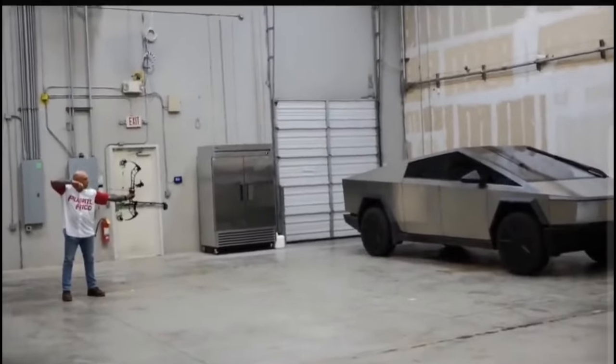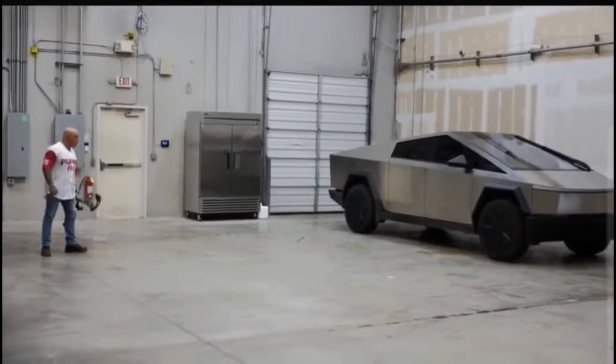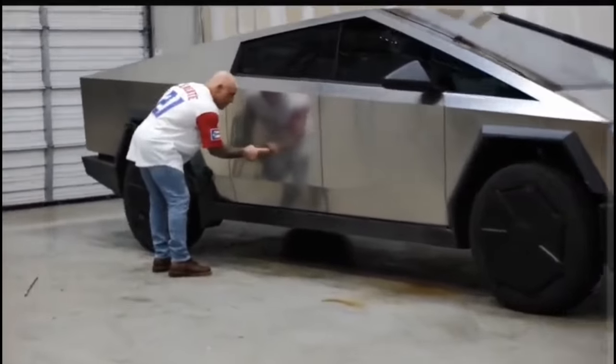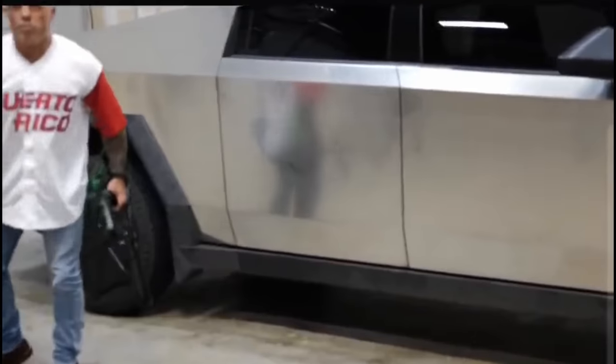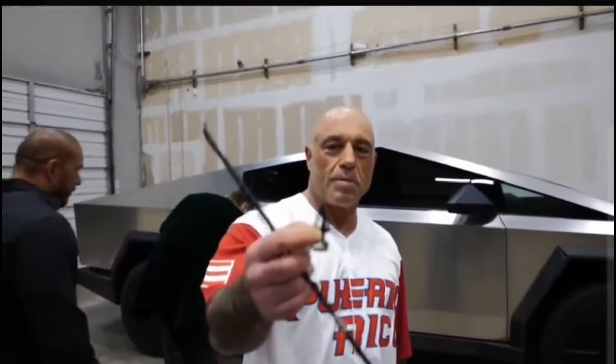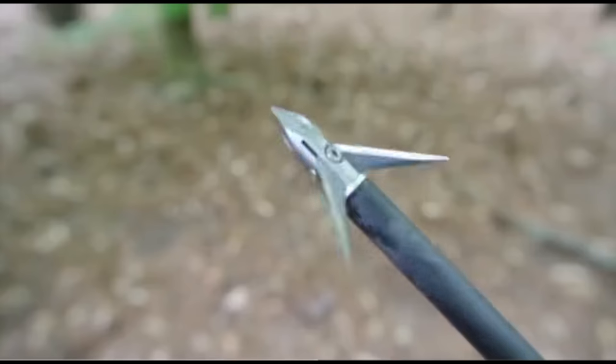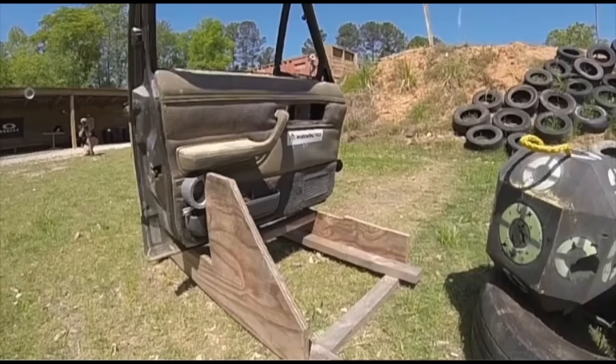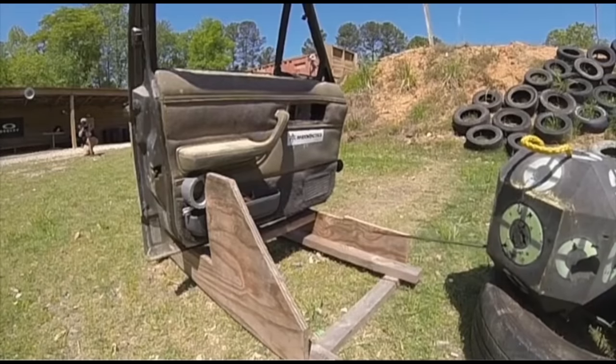Elon Musk was recently on Joe Rogan's podcast — I think his third time. The most interesting thing for me was Joe Rogan shot an arrow at the Cybertruck. Elon bet him a dollar that it would not penetrate, and it didn't. A lot of people were asking whether an arrow goes through a normal car door — and yes, it does. I found footage where even a Tesla Model 3 was shot by arrows and they went right through the door. So Cybertruck is really tough.